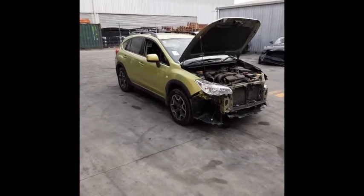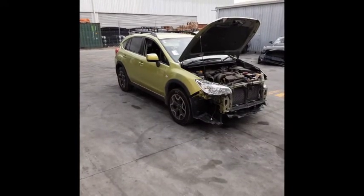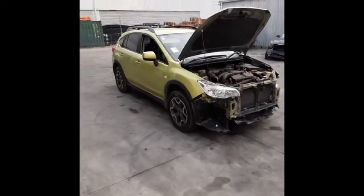This shape runs from the first month 2012 through to the 10th month 2014. It has an FB20 2.0-litre 4-cylinder petrol boxer engine, backed by a 6-speed manual all-wheel drive transmission.